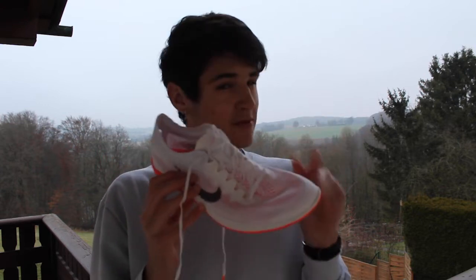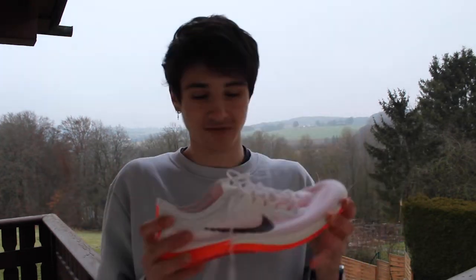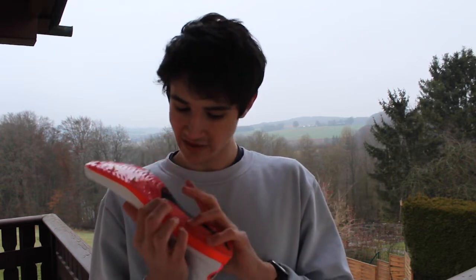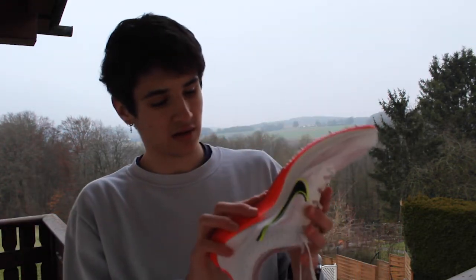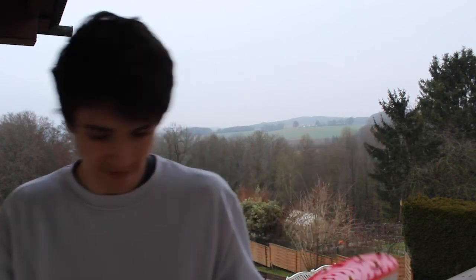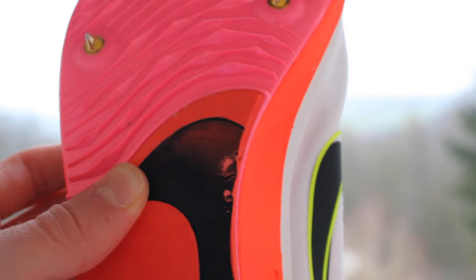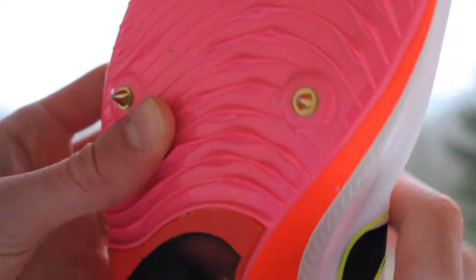I'll definitely be getting a lot of running in these — maybe try some cross country, but with the colour it feels wrong to take them out into the mud straight away. That's what shoes are for though, so I'll definitely try them in the mud one day. One thing — I wore these on Saturday just on the track, it was a bit icy, but when I finished I noticed the foam on one shoe has caught and been damaged. I don't know why, but I don't think it'll affect the running — hopefully it doesn't.